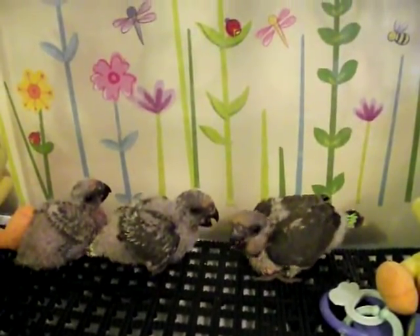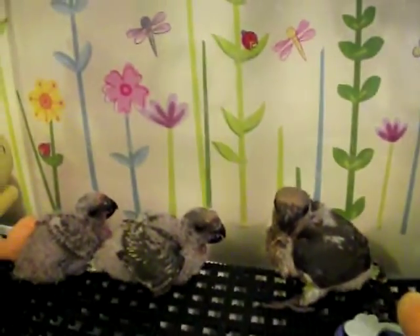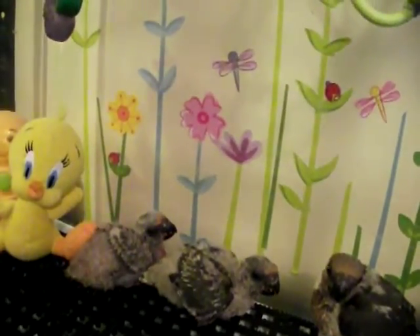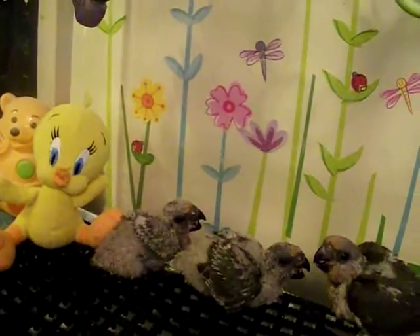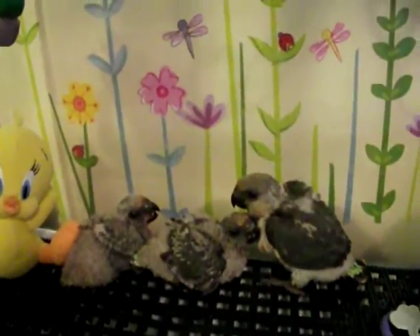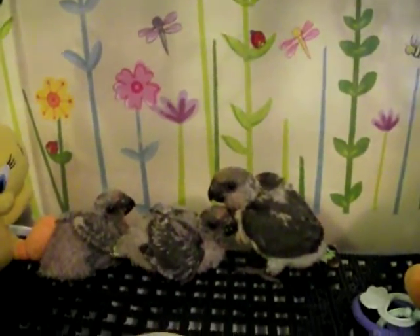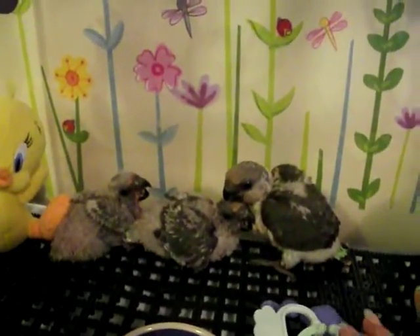They are — I believe they're four weeks now, maybe five weeks. I've got so many babies now I can't keep up with them. The oldest one was five weeks yesterday. So they're still sleeping a lot, but they are learning how to walk. They haven't perched yet.